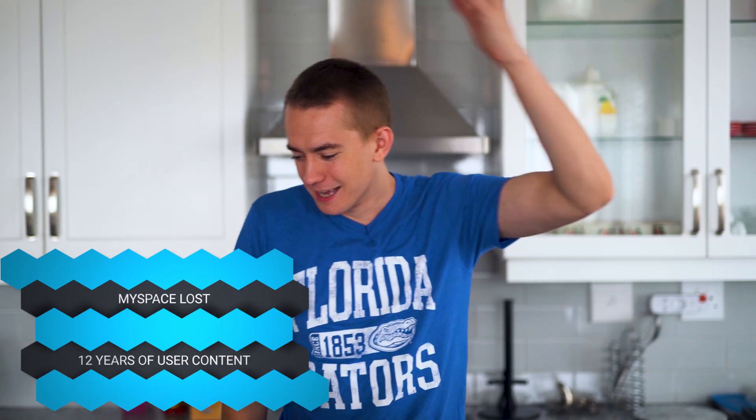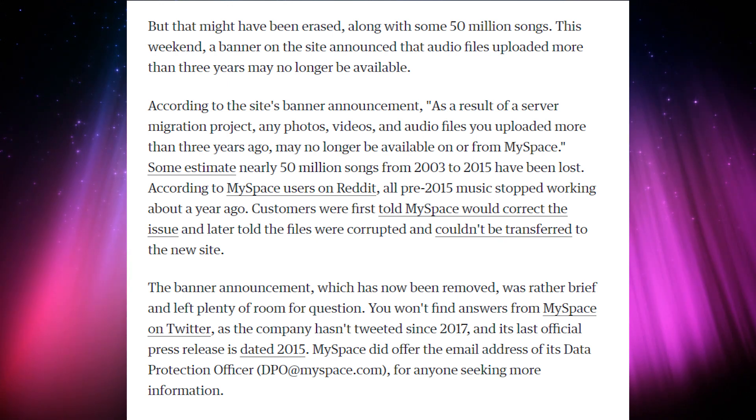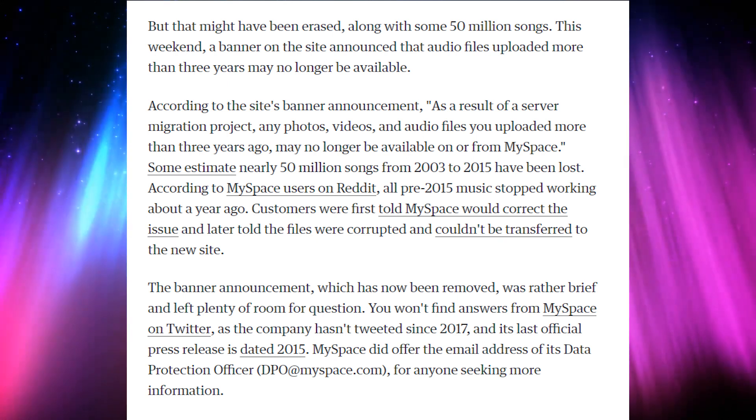MySpace losing my dope playlist from back in 2006 when I was still on it in high school — apparently they lost 12 years of content from 2003 to 2015. They migrated some servers and all of it's gone. That makes me happy. I'm so glad to know that my dumb high school stuff is just not there anymore. I haven't gone back to it in ages. Good job, MySpace — thank you for deleting my internet history.